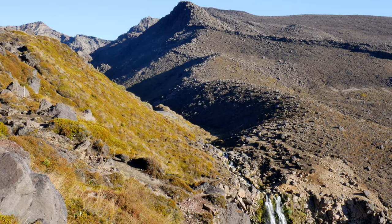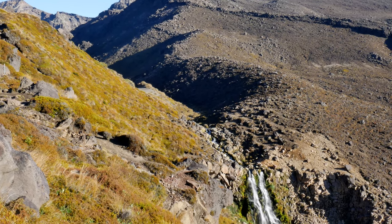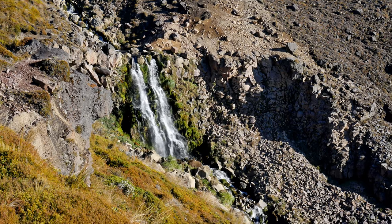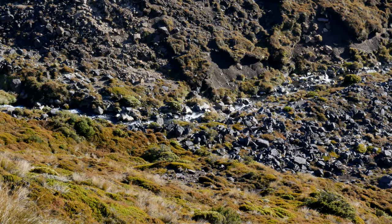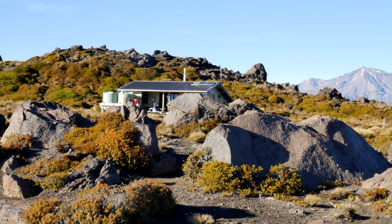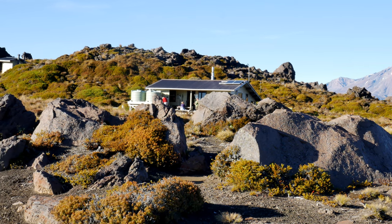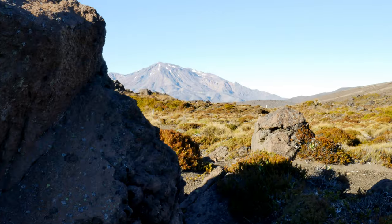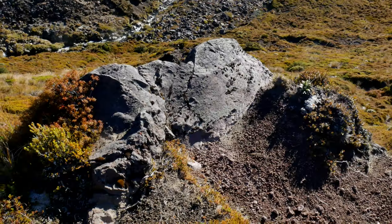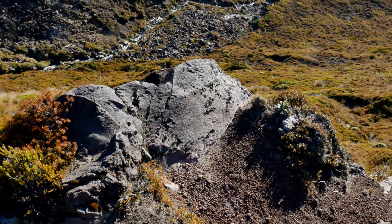Waking up here on the third day of the Tongariro Northern Circuit. We got into the hut yesterday with plenty of daylight to spare, and there's a beautiful waterfall just a five minute walk over there. That was a good place to jump in and get refreshed after going through that desert and running out of drinking water. Submerged my body under one of the smaller cascades above the main falls. The hut is pretty cozy, pretty tight, and you can hear everything — it kind of settles at night, the first one did that as well.